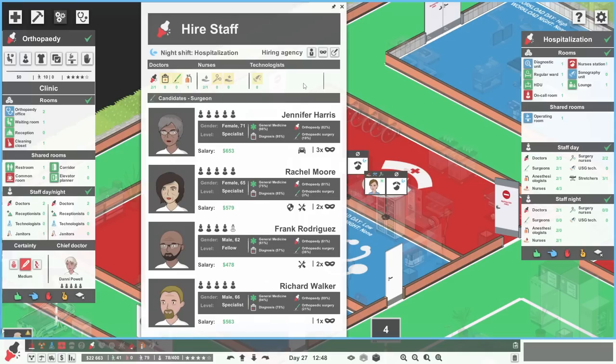Pick the ones with orthopaedic surgery. Let's spend the money to reveal the perks. Frank Rodriguez is looking pretty good right now — 36% in orthopaedic surgery. We've got hard worker, loyal, and comforting. You will do the job just fine. In you come Frank. So now we do have a team of people that can do that stuff at night. Or do we need a surgery nurse? Let's get a surgery nurse as well.